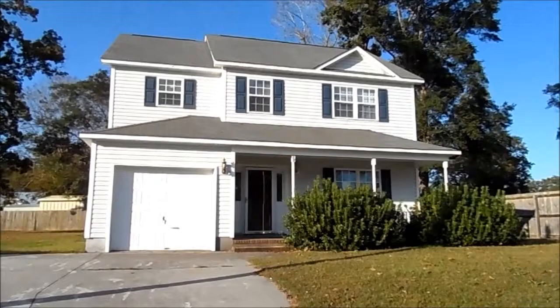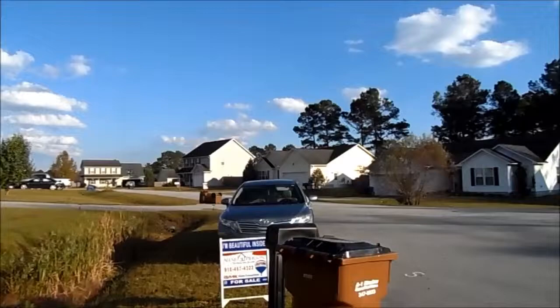Hi, I'm Alexis Pearson with Remax Home Connections and this is the video walkthrough for my listing at 89 Pollard Drive in Jacksonville, North Carolina. This home is located in Gateway Subdivision in Jacksonville at the end of a cul-de-sac.